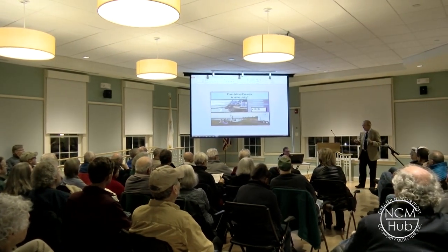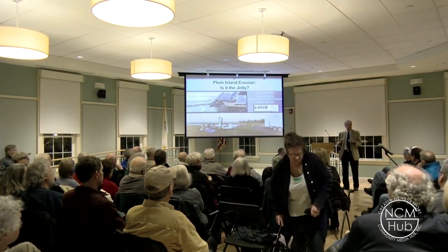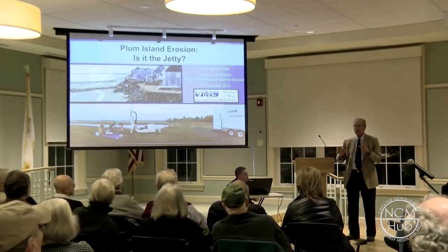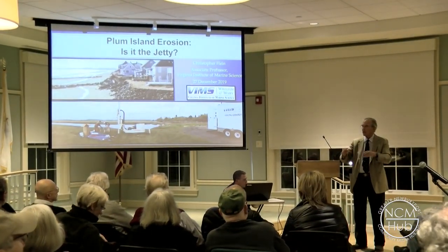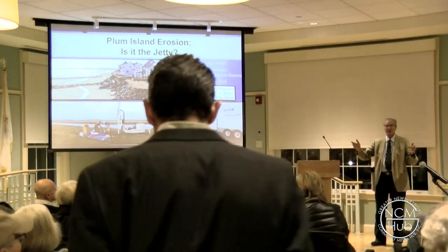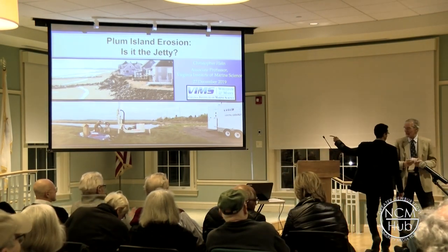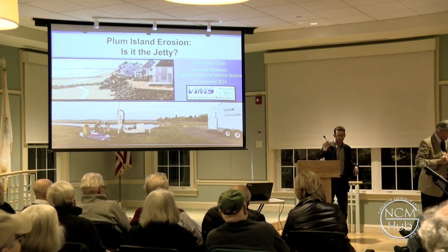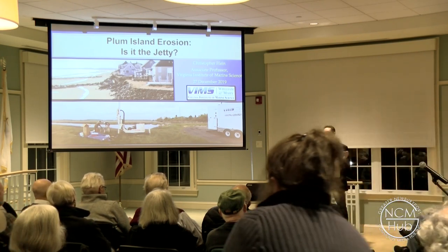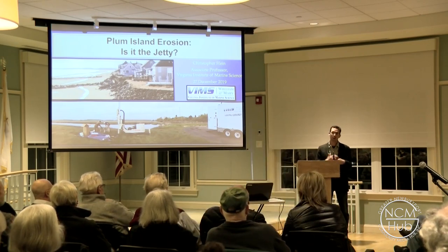He's a scientist with the Virginia Institute of Marine Sciences, and he has a National Science Foundation grant to study Plum Island as a case study for human intervention on a barrier beach. Thank you, Bill, and thank you all very much for coming. I know it's a holiday weekend, and I appreciate you all taking the time out of your celebrations to hear about summertime beach erosion.